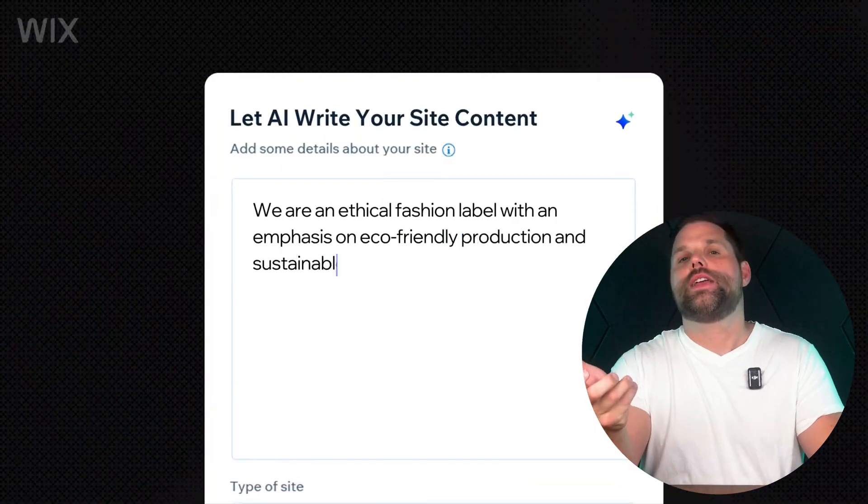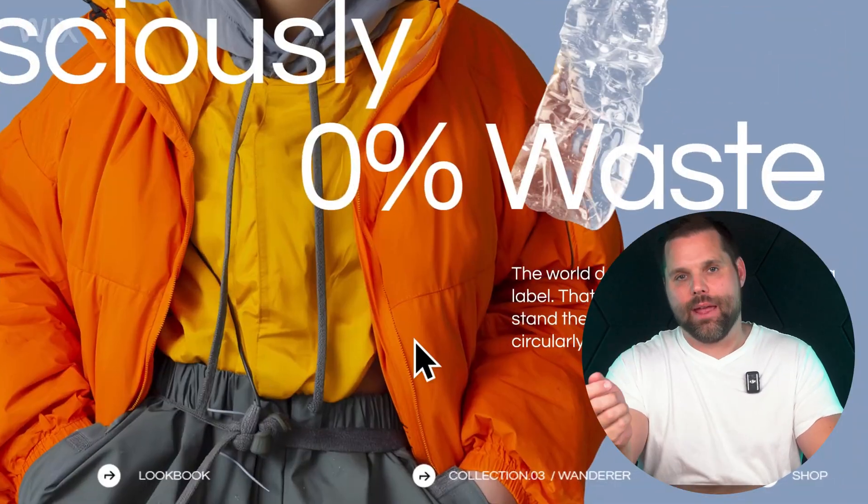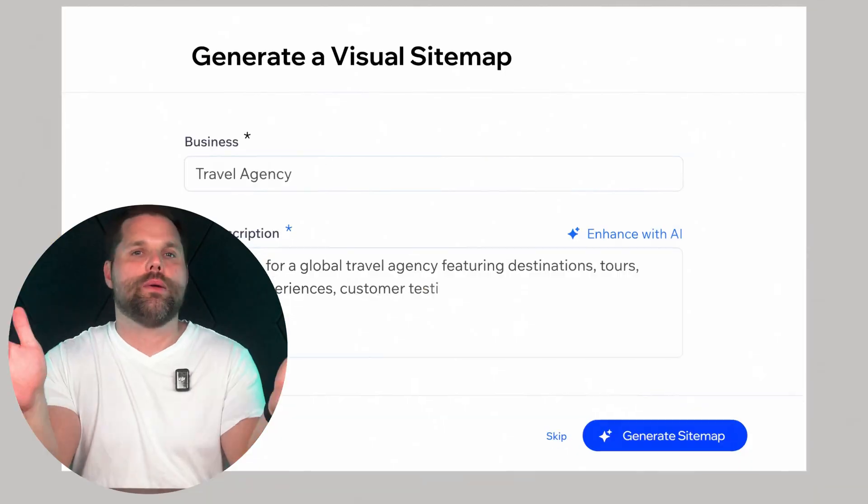Website builders haven't really changed in over a decade, but now AI is flipping everything upside down and changing the game. I've tested the top AI builders — I've literally built hundreds of websites with and without AI — and in this video I'll show you which AI platforms are actually worth your time and which ones are just using AI as a buzzword.